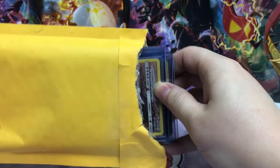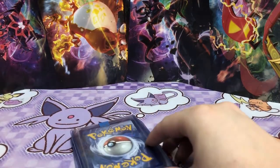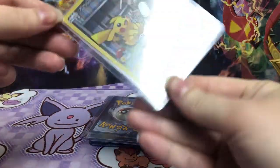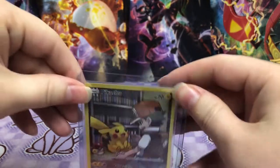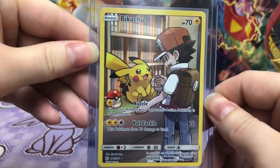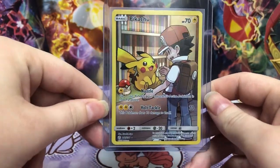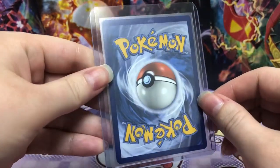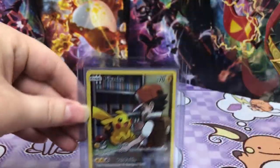Oh! Ooh! I should have done it like this. Yes! Well this one's the best one, so maybe I should have looked at it the other way. But I have wanted this Pikachu card. It is so good. Just beautiful.